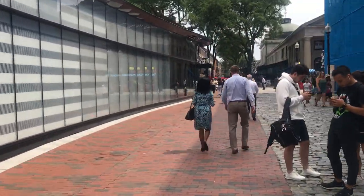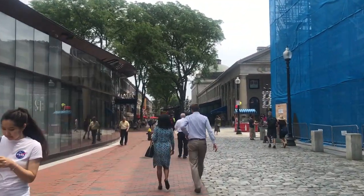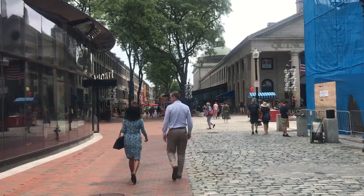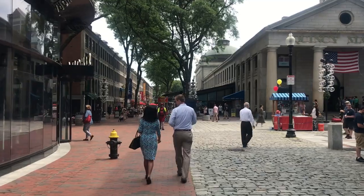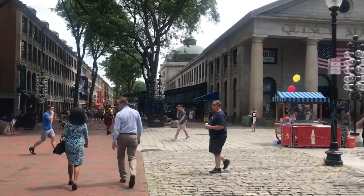On the right side you can see Faneuil Hall, but sadly it's under construction — though it's for the better. And on the left side you can see Sephora, which is a cosmetic store. It has a lot of selections, and I think this location probably has the biggest Sephora that I've ever seen.